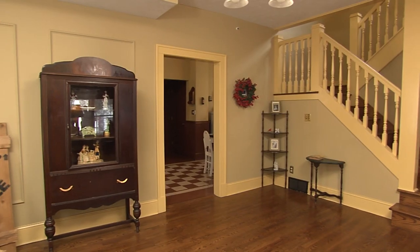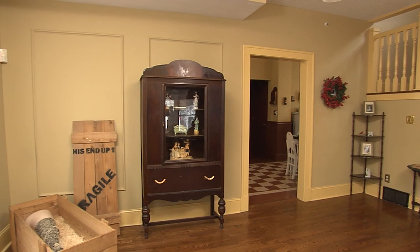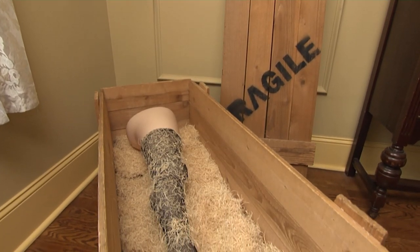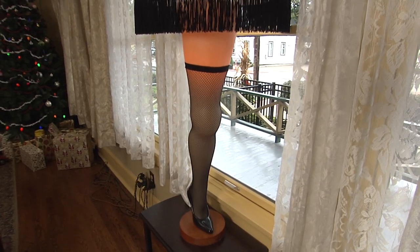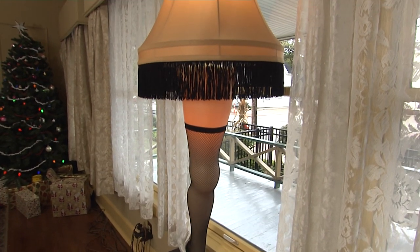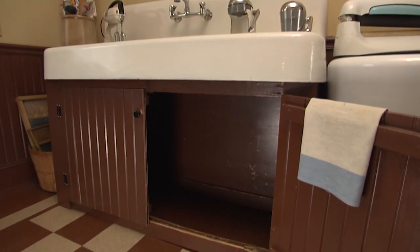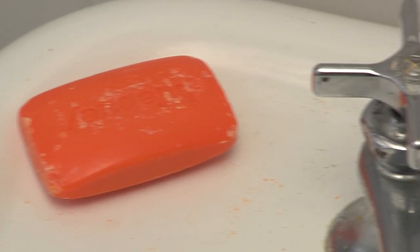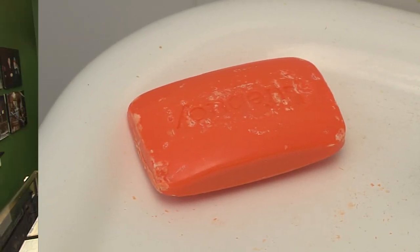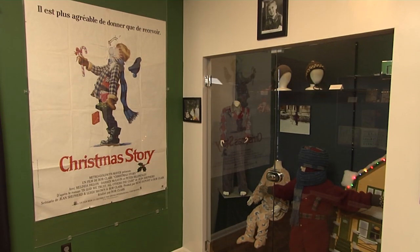When you walk into the Christmas Story house, the first thing you'll see is our leg lamp sitting in the Fragile box. A fun fact — that's not the original Fragile box or leg lamp; those are replicas, because the first part of the tour is the interactive house where you can practically touch almost anything. You can pick up the Red Ryder BB gun, crawl underneath the kitchen sink like Randy, or if you're brave, put a bar of Life Boy Soap in your mouth in the bathroom. You get to recreate all those scenes, and also visit the museum across the street, which has the actual props and costumes from the movie.